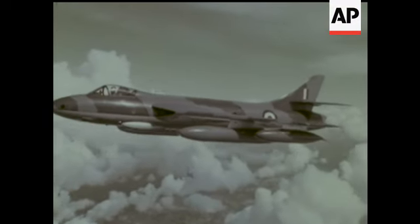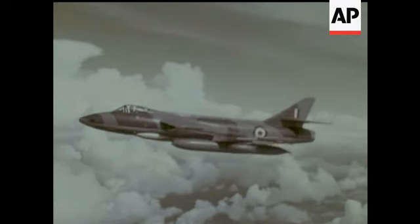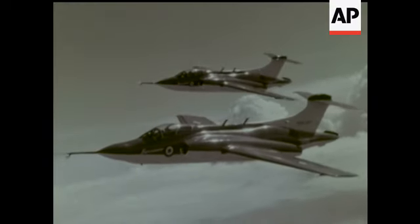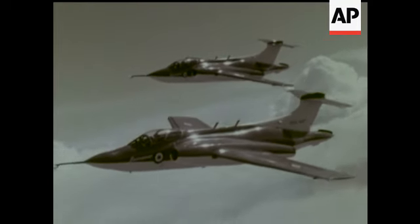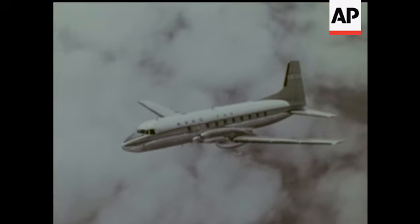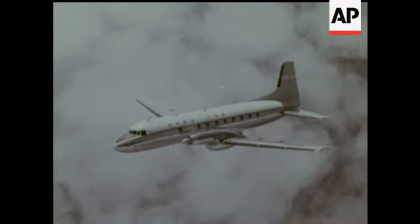Hunters have been produced by the hundreds, and have seen service all over the world. A naval fighter, the NA-39, now called the Buccaneer. And here, making its first Farnborough appearance, a new airliner, the Avro 748.